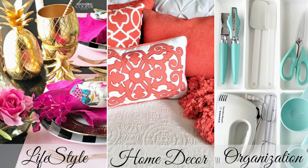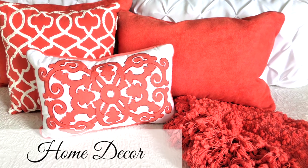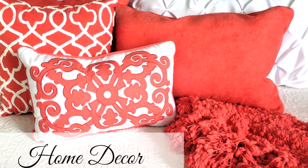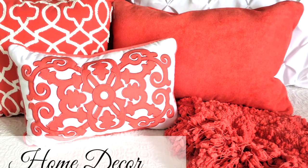I have a huge shopping haul for you guys. Some items I've purchased over the past few months and some were very recent, so hopefully you guys can get some of these items I'm going to share with you. First let's start with home decor. I always try to buy off season and I faithfully shop the clearance aisle, and I want to encourage and inspire you to do the same to save money.